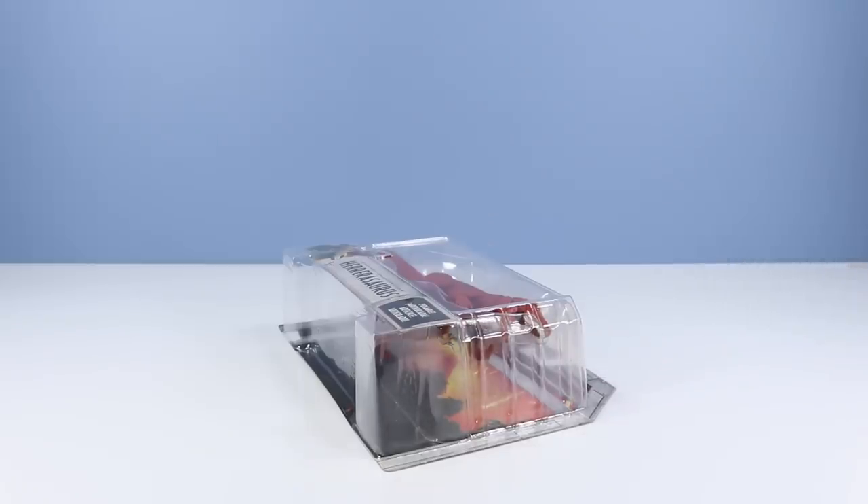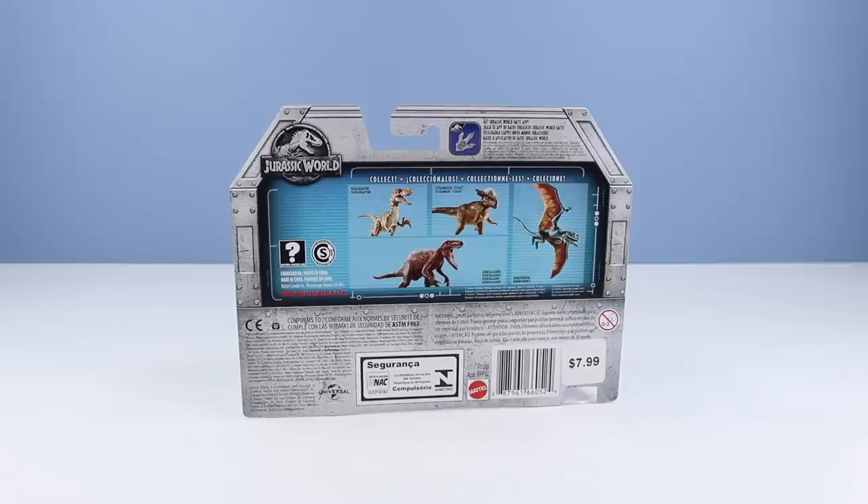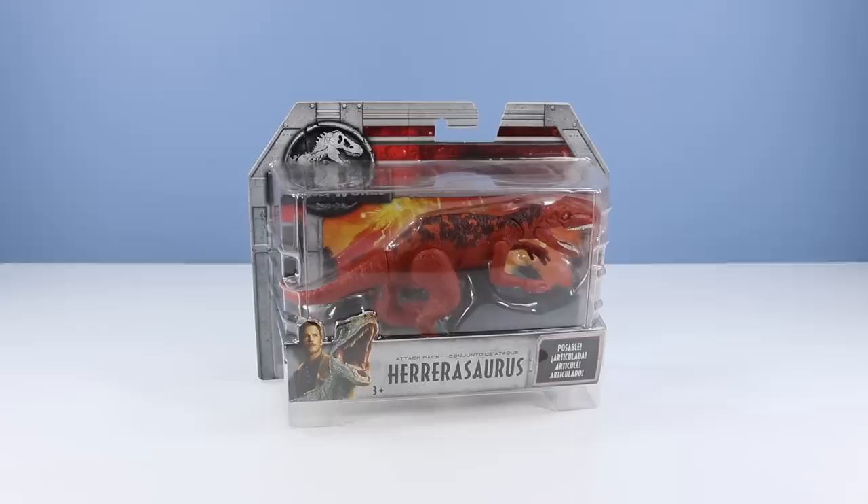Landry, what did you find this time? Landry, you didn't just find us a Roar-O-Vore — you found us a Herrerasaurus. This one must be rare, I've never seen it before. On the back of the box, other dinosaurs available: Stygimoloch is out there as well, and another velociraptor — I need to find that one. And then that Dimorphodon. Maybe we'll see them one day. Alright, let's get this Herrerasaurus out of the package.